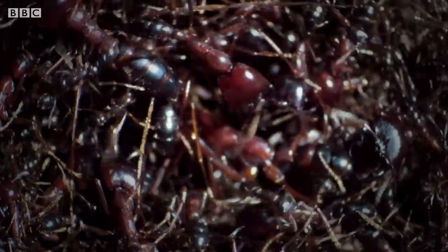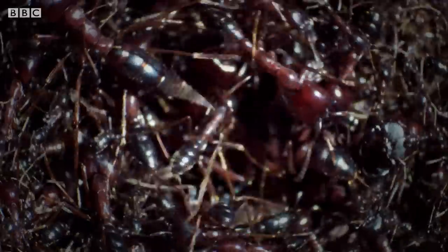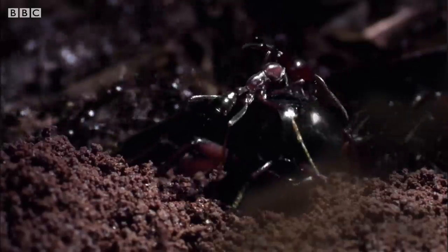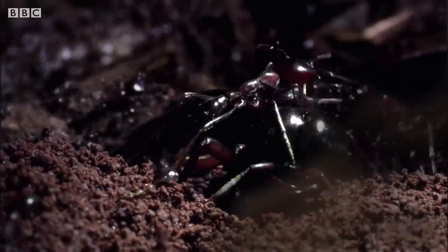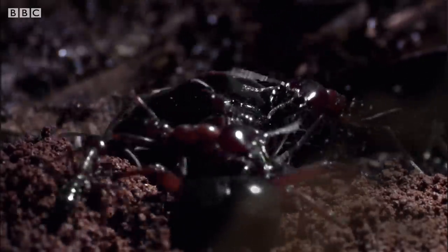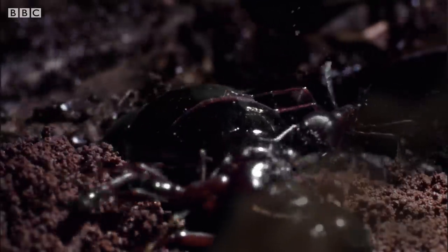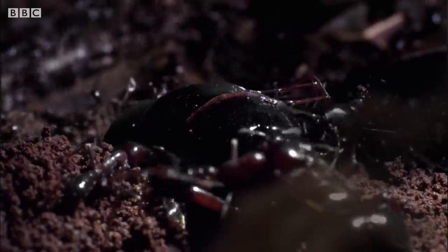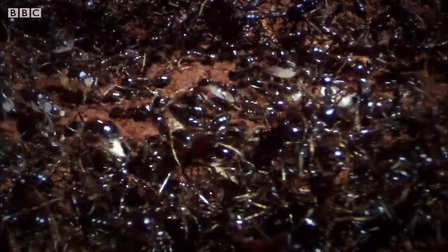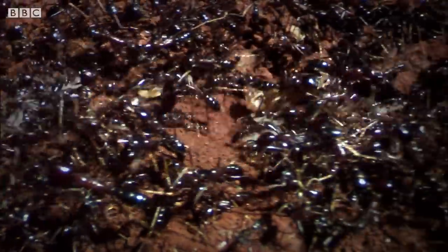All its internal walls are made of ants. All its corridors and chambers constructed of living bricks. And when they're all assembled in their new stronghold, they form one of the largest concentrations of ants on Earth. Protected by these living walls are the nurseries, where wave after wave of brood carriers deliver their load.